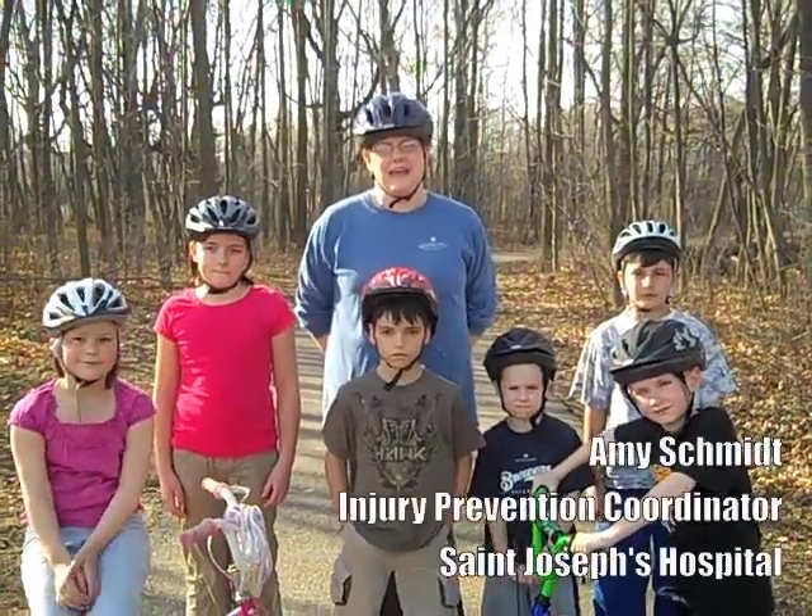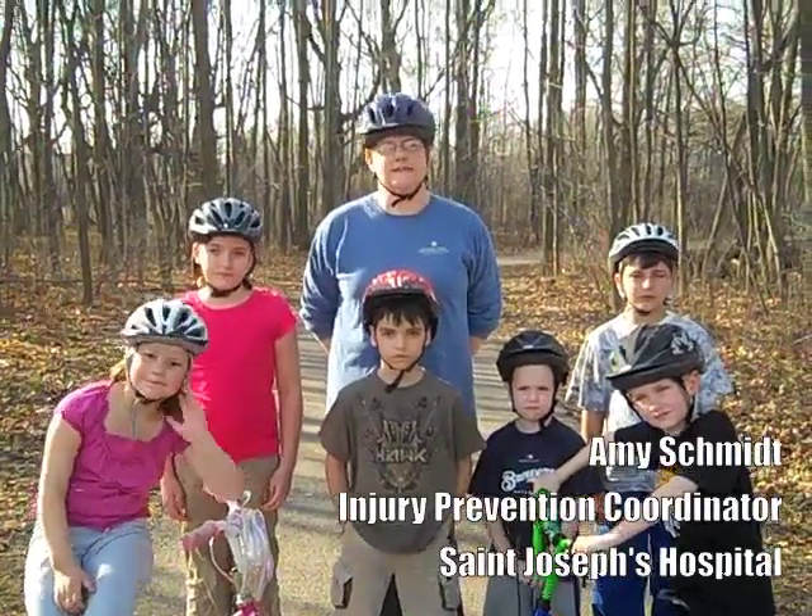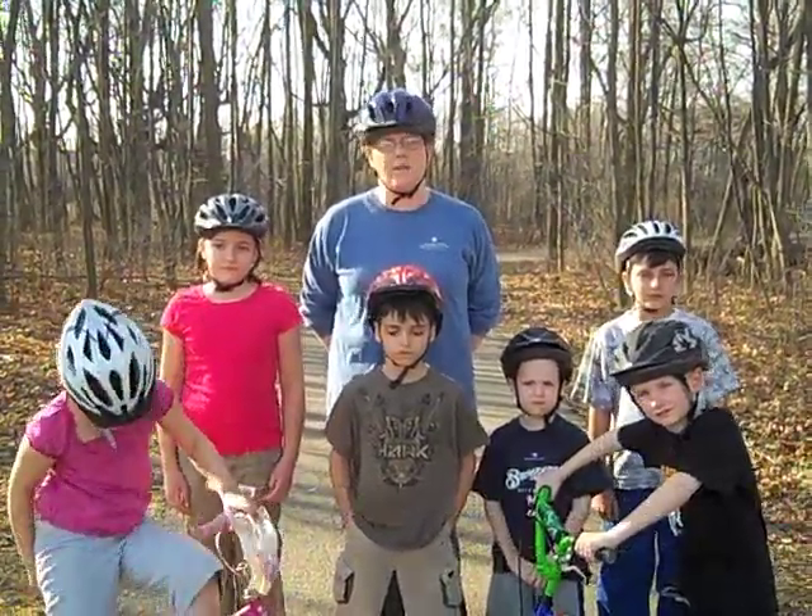Hi, my name is Amy and I'm the Injury Prevention Coordinator at St. Joseph's Hospital Marshfield Ministry Healthcare.